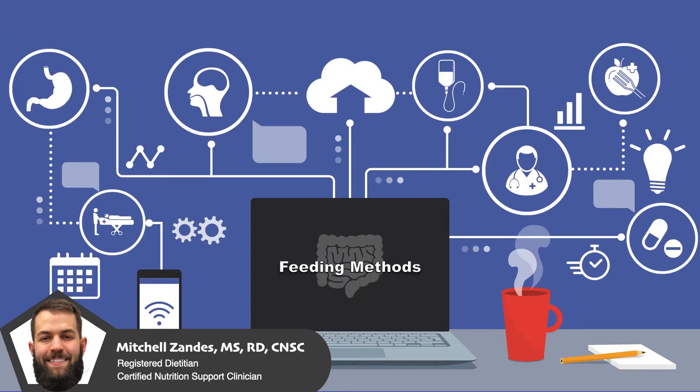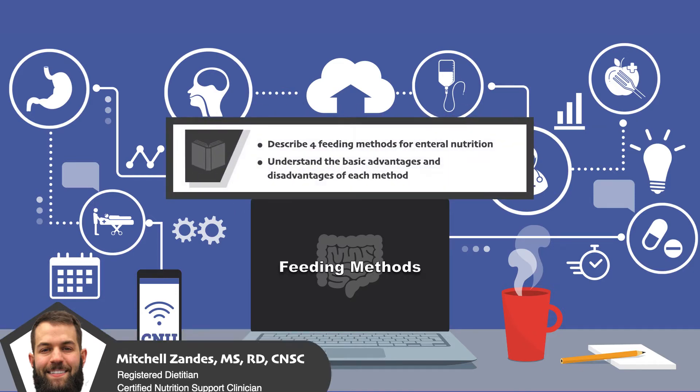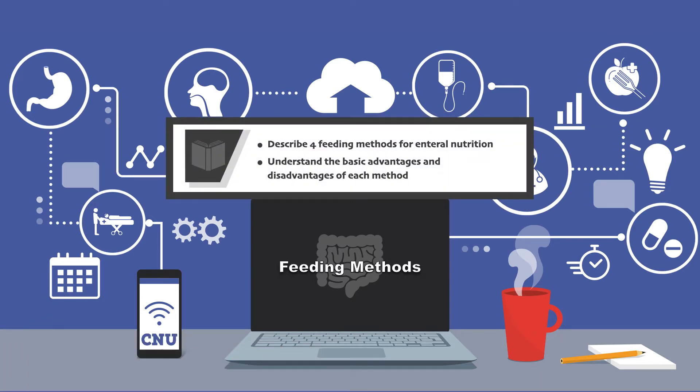In this video, I am going to provide an overview of the feeding methods that can be used for enteral nutrition. By the end of the video, you should be able to describe four feeding methods for enteral nutrition and understand the basic advantages and disadvantages of each method.